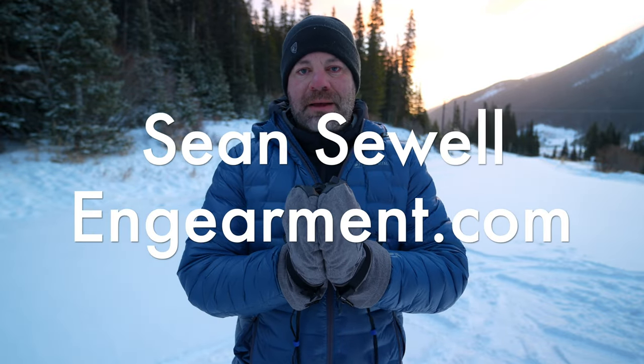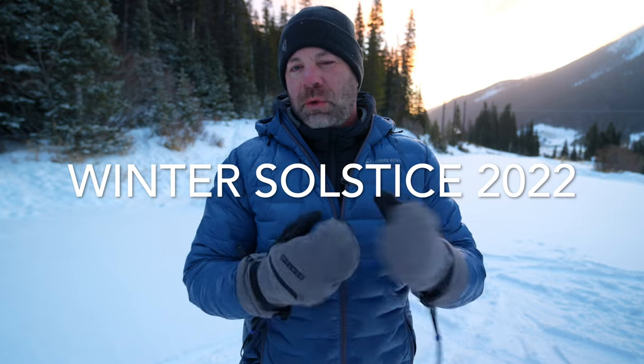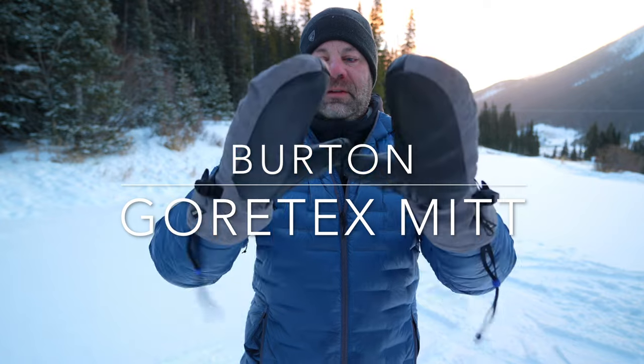Sean Sewell with InGearMint.com in the mountains of Colorado for the winter solstice 2022 — the coldest day of the year for most people in North America. I've chosen to use the Burton Gore Mittens.